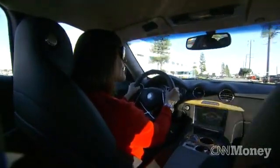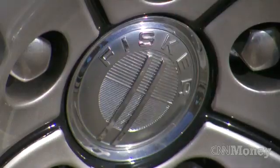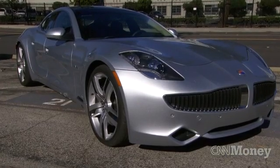The founder of the company, Henrik Fisker, started out in the world of car design. He spent years at BMW and then went on to be the head designer at Aston Martin. So he comes to this car build with a much more traditional sensibility about how the auto industry puts a car together.